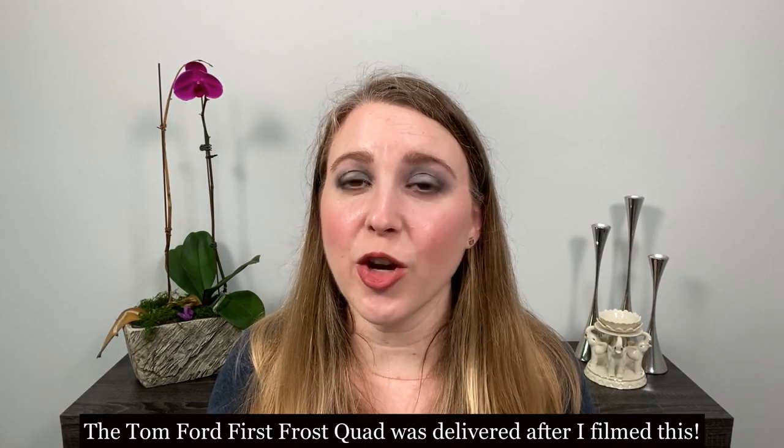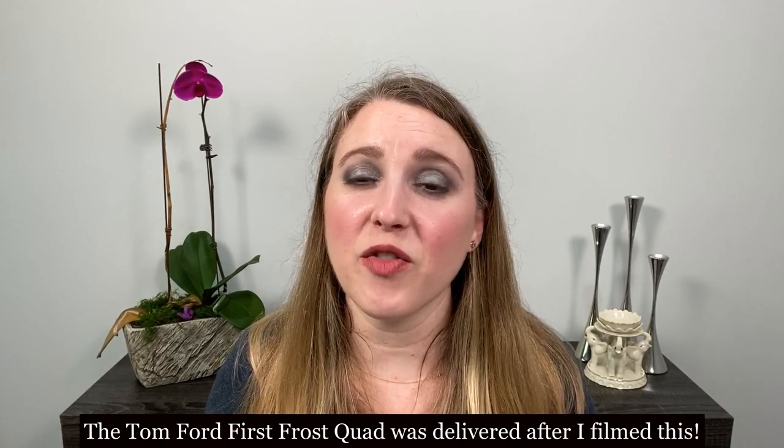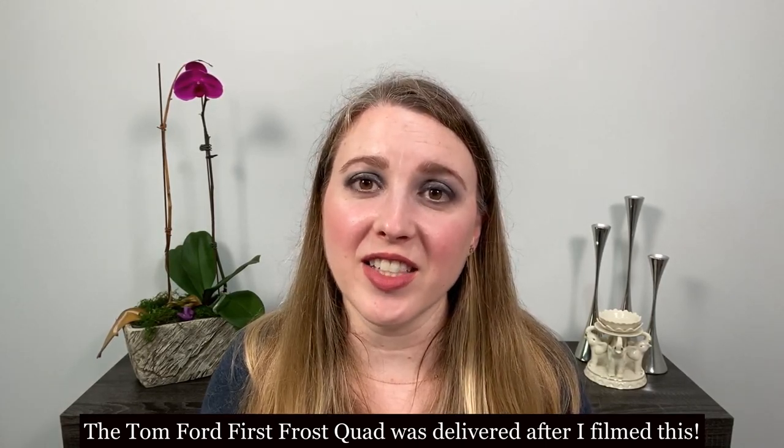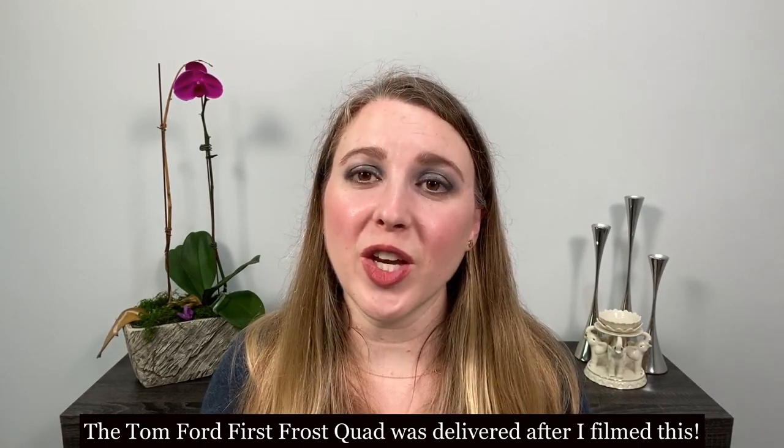That sums up everything from September that I purchased and my current thoughts on those, as well as what I've been reaching for. If you haven't subscribed to my channel yet, please hit the subscribe button and the notification bell. We've got a lot of great things coming up in October — so many holiday items coming and I'm hoping to have a few things very soon, like the new holiday Tom Ford quad. Thank you so much for joining me. I hope this video was helpful and I will see you next time. Have a great day and stay safe and healthy.